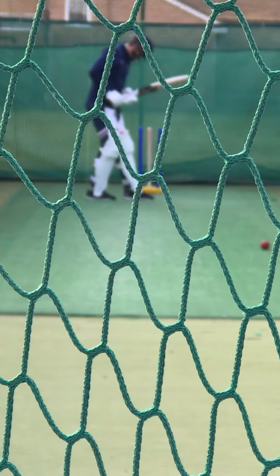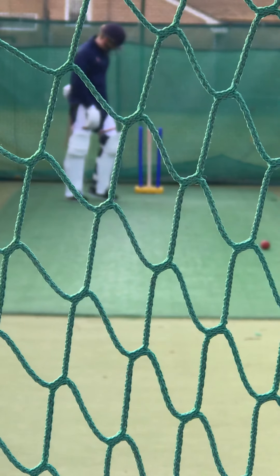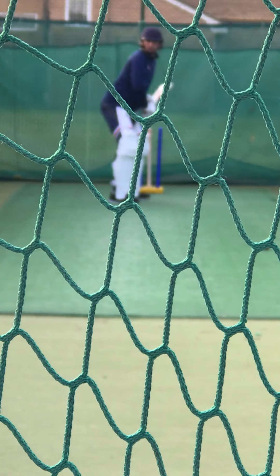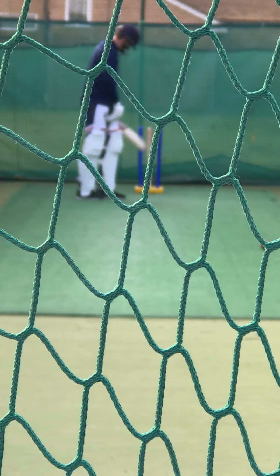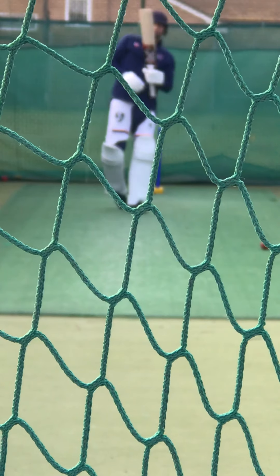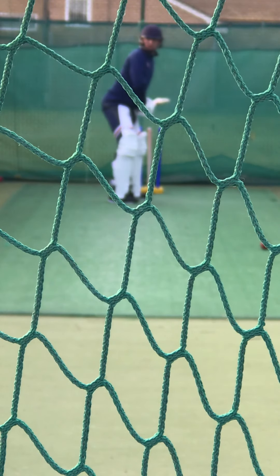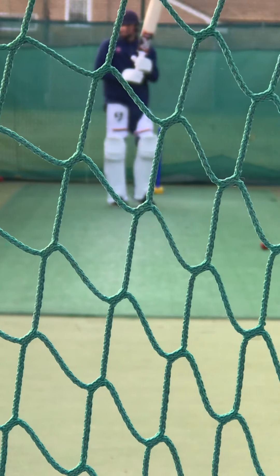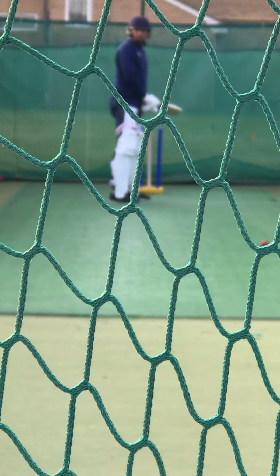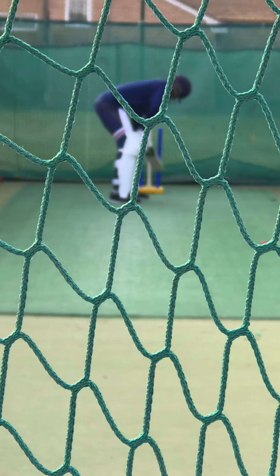Yeah, well maybe heading the square of the wickets. One run, got away with it. Six. Two, just over. Deep square's gone to cow already, okay? So now mid wicket moves around to square leg. So you've got square leg, mid wicket on the one, and then you've got a cow.